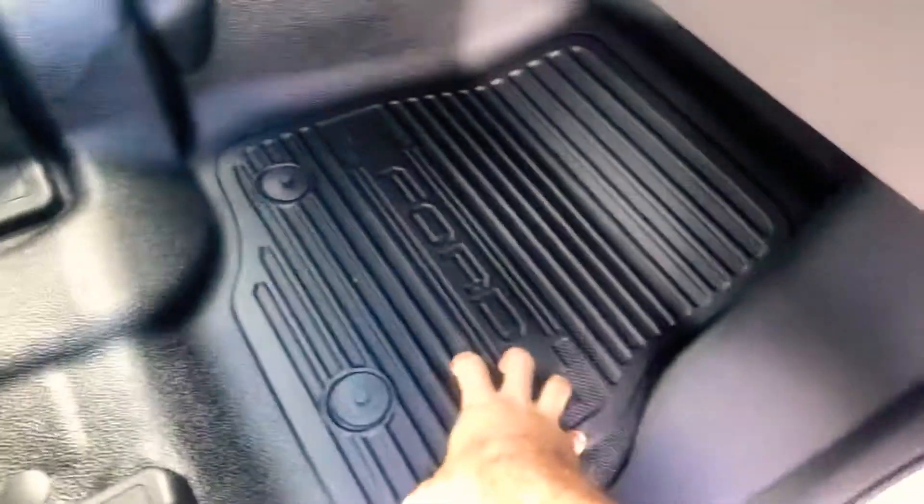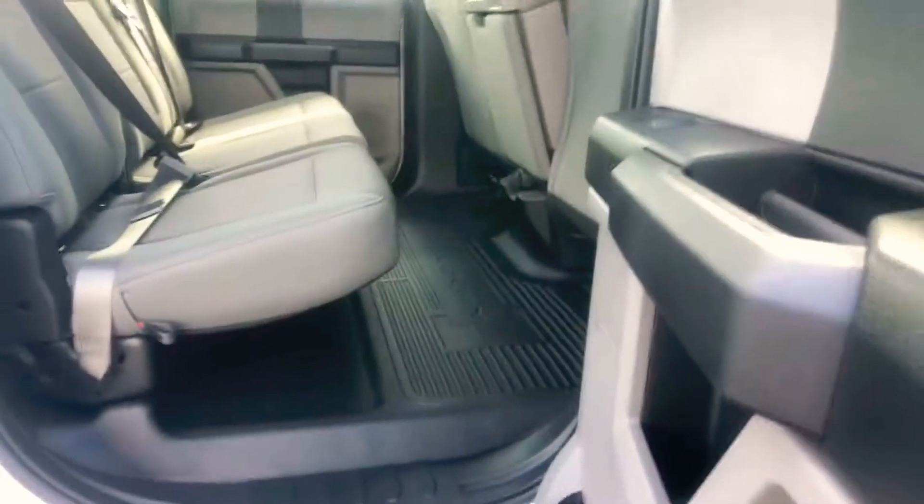Got the rubber flooring, everything like that. Screen's good to go. Has the cruise control, has the Bluetooth, and then you got your back row seating here, which is completely foldable up and down.